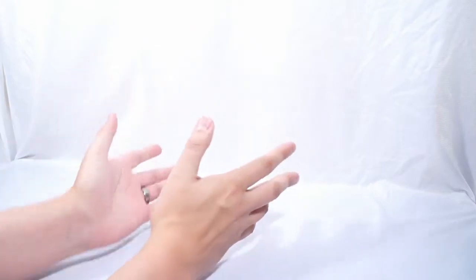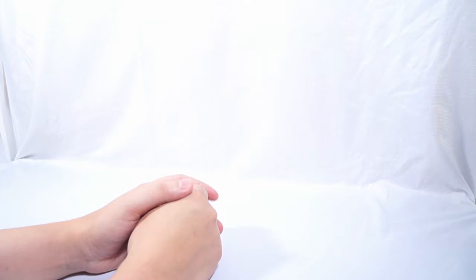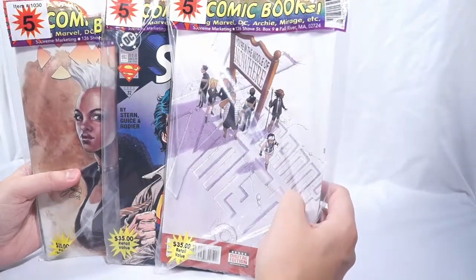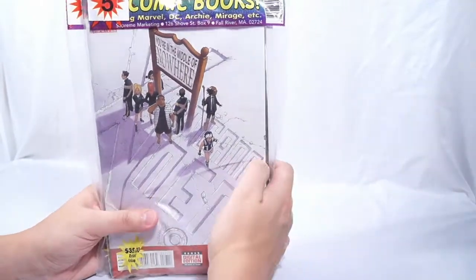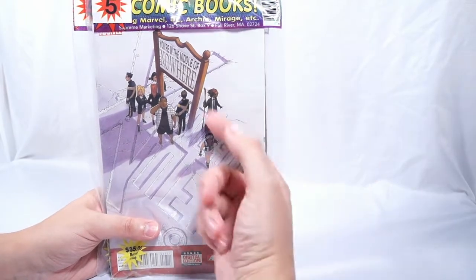Welcome back to Comic Vantage. Today's video actually just fell into my lap by pure accident. Last night I was out shopping at TJ Maxx of all places, and I stumbled across these five comic book grab bags. I haven't seen these for a long time. Anyone who's been collecting comic books for a long time might recognize these.